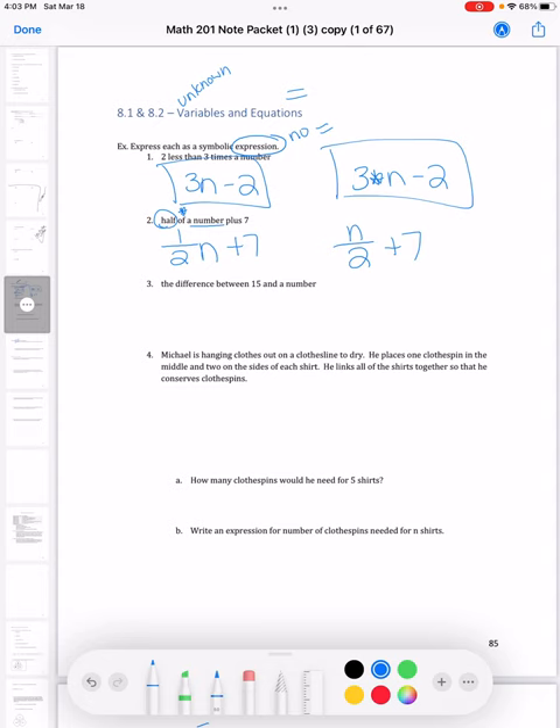The order does matter for subtraction, which makes it more troublesome. Here's another subtraction example: 'the difference between 15 and a number.' That one is written just in the order stated — 15 minus n — compared to 'two less than,' where we place the two at the end of the expression.